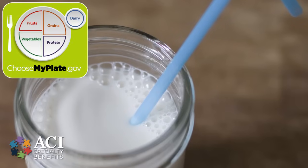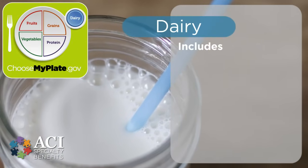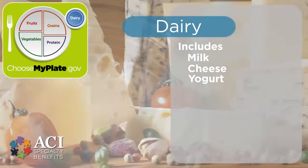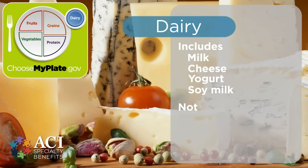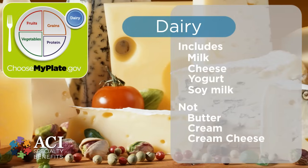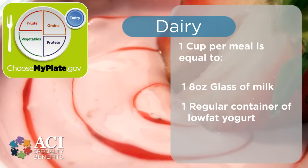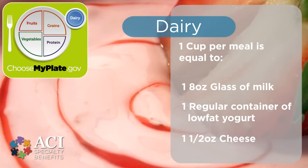The final and smallest portion of the Choose My Plate dietary method is the dairy portion. This includes all fluid milk products and foods that are made from milk like low-fat cheese and yogurt that retain calcium content, as well as calcium-fortified soy milk. This does not include foods made from milk with little to no calcium such as butter, cream, and cream cheese. It is important to try and eat around one cup per meal of low-fat dairy, which is equivalent to one eight-ounce glass of milk, one regular container of low-fat yogurt, or one and a half ounces of hard cheese to ensure the optimal health benefits.